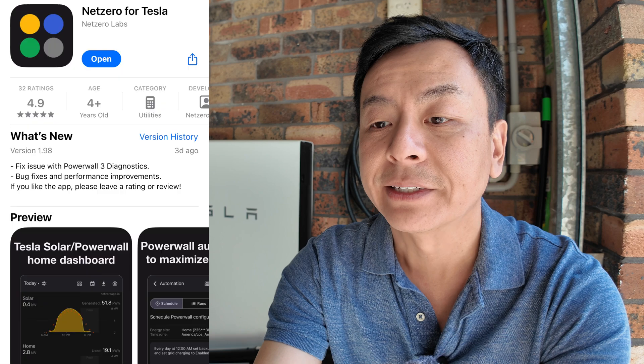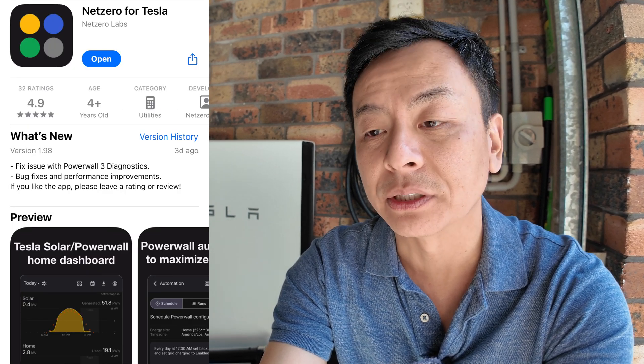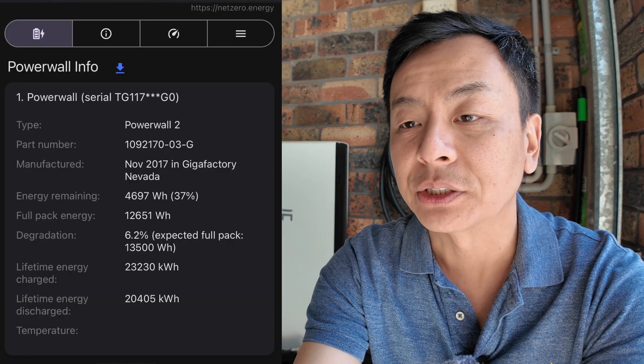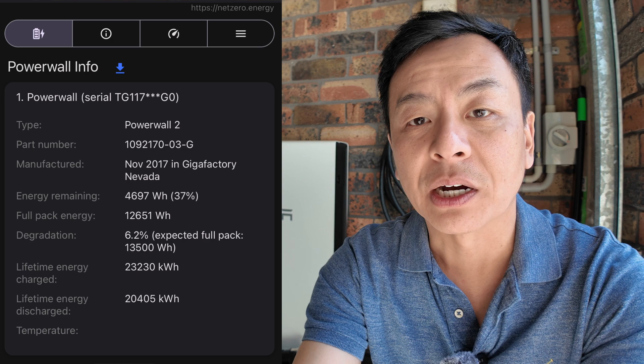To determine the degradation of the Powerwall 2 there's actually a free app called NetZero. You can download it from the App Store for Apple iOS and it's also available for Android. Using that app you can connect to the Powerwall 2 via the same Wi-Fi network, plug in your login and password details, and as you can see from this screenshot you can see all the details of the Powerwall 2.